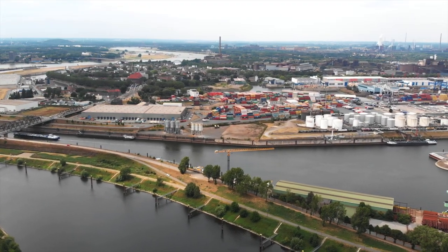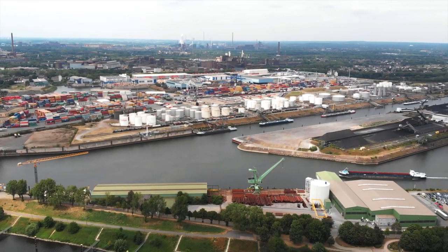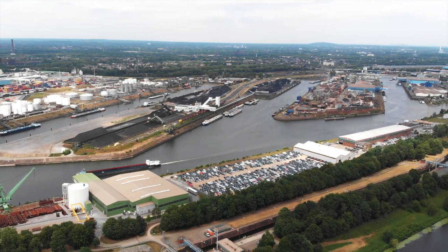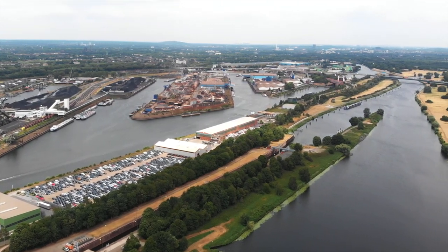In 1715, work began to build the first harbor in Ruhrort. With the fusion of the towns Duisburg, Ruhrort, and Meiderich, the ports of these towns fused as well, and thus created the biggest inland port in the world.